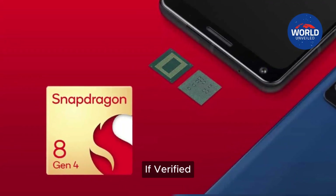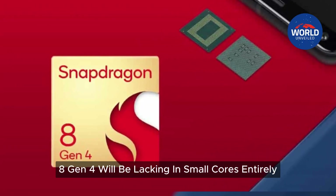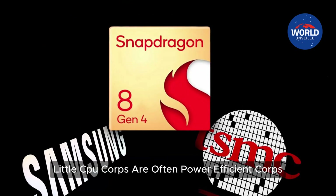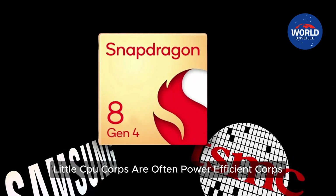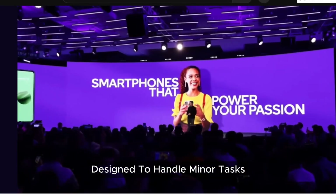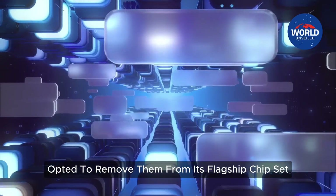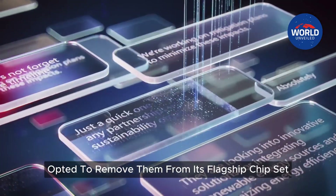If verified, this would imply that the Snapdragon 8 Gen 4 will be lacking in small cores entirely. Little CPU cores are often power-efficient cores designed to handle minor tasks, perhaps boosting battery life. It would be a significant shift if Qualcomm opted to remove them from its flagship chipset.